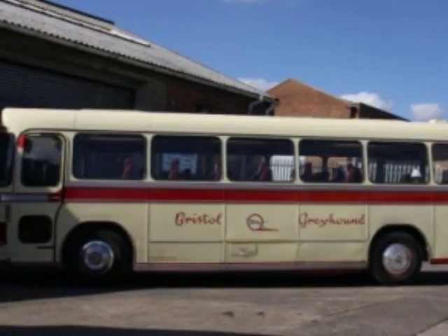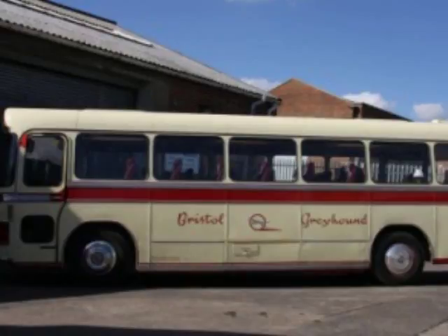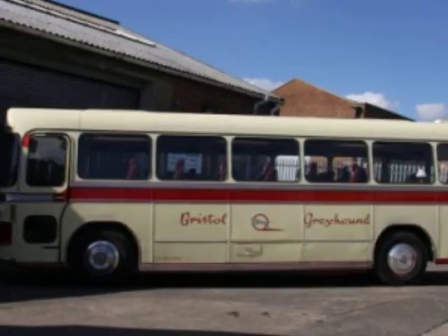Identical buses but from a different vintage. They're the same design — engine at the front, open platform at the back for people to get on and off. They seat about the same: 60 for the one on the left, 59 for the one on the right. The 1955 one is simply a development of the 1946 one.